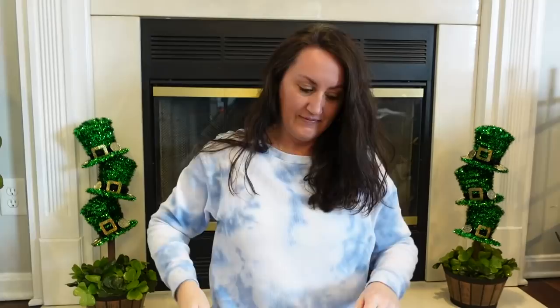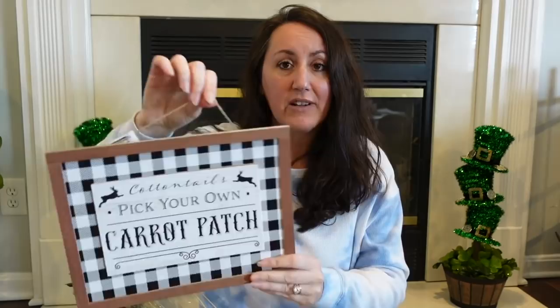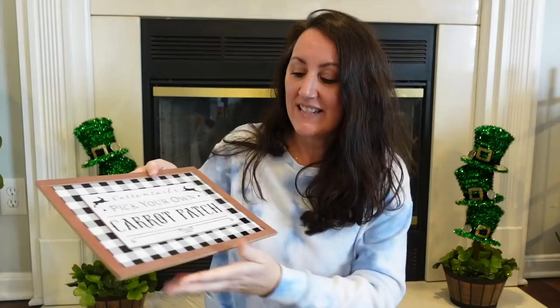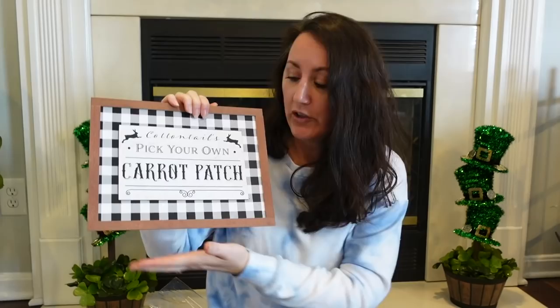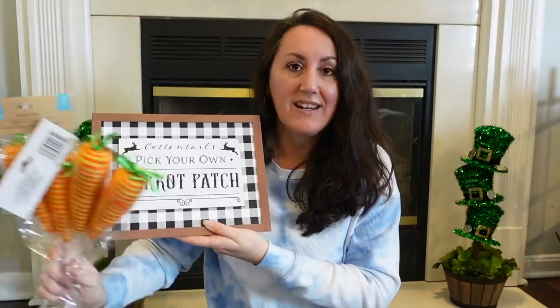And then we have the classic black and white. We have 'Cottontails Pick Your Own Carrot Patch.' Oh my gosh — just put some carrots around this. You don't have to hang this. More than likely I'm either going to rip the hanger off or just tape it down the back. But just decorate with it — you don't have to hang these. Dollar Tree also has those little easels back by the picture frames. You could prop that up, lean it against something on a shelf or console table. I love it. I just love this black, white, and orange.